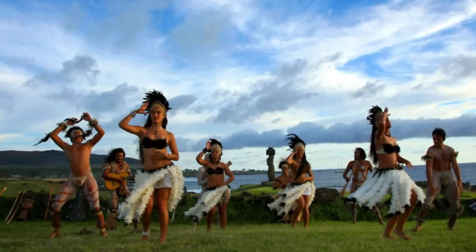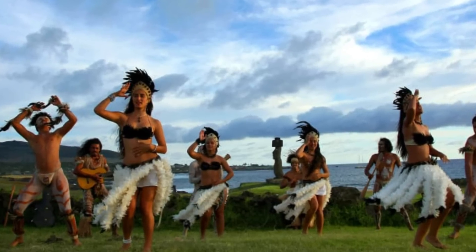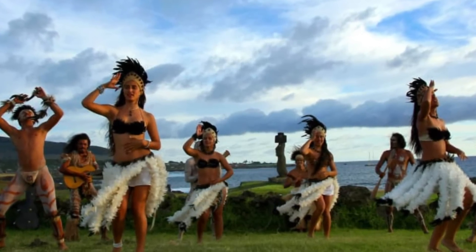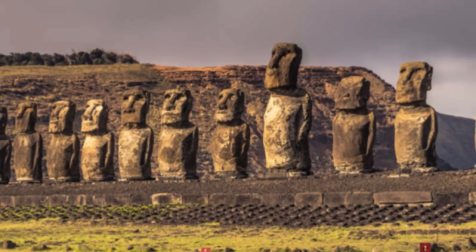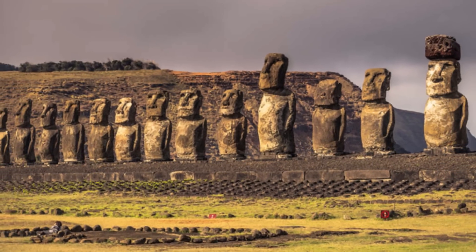Trees on the island were cut down to build canoes and also to transport the statues, but then there weren't any trees. When the Europeans got there in 1722, there were only around 2 to 3 thousand aboriginals living on the island. By 1877, the small population dwindled to no more than 111 people, thanks to European diseases and slave raiding. But the Moai statues remained to this day. Not much is known about why these elaborate statues were placed all over Easter Island, but they are evidence of a rich culture.